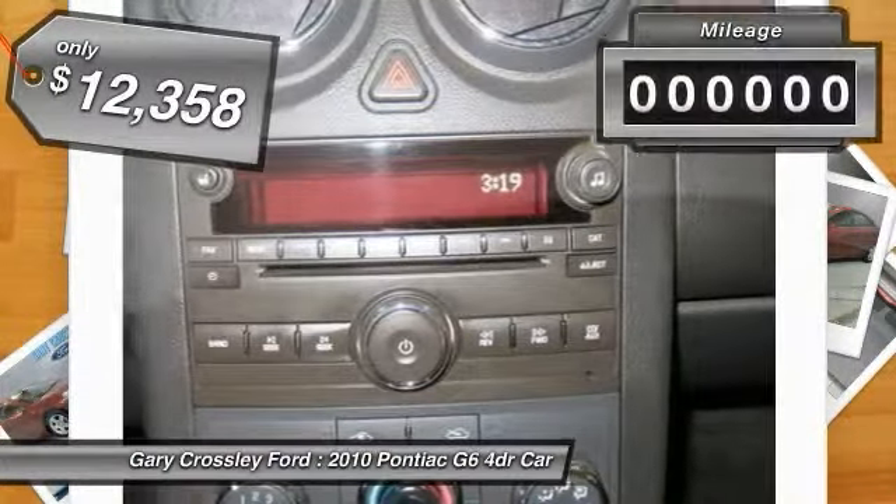Here are some of this vehicle's great options: traction control, stability control, front air conditioning, front wheel drive, automatic transmission, passenger airbag, power door locks, power windows, trip computer, tachometer. Your new ride is just a phone call away.